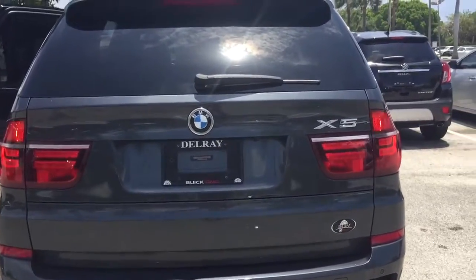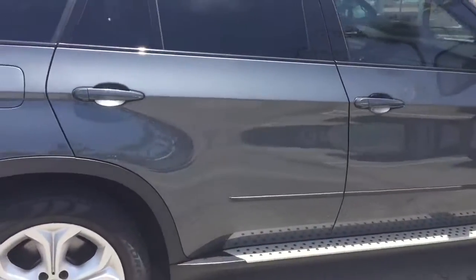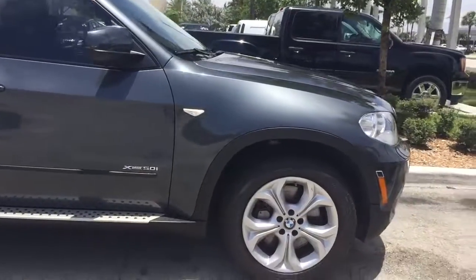My direct cell phone number is 561-859-8873. Feel free to reach out to me and let me know if there is something I can do on my end. Thank you so much — hope you're having a great day.